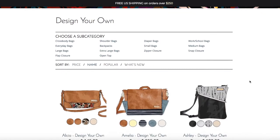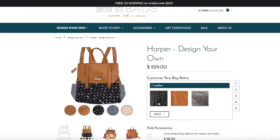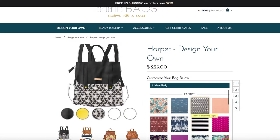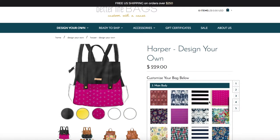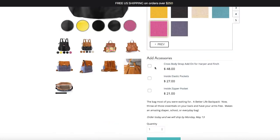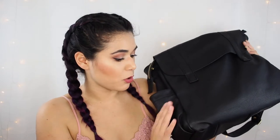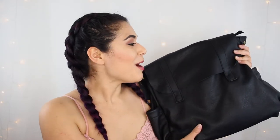On the Better Life Bags website, you choose the style of bag you want — they have a ton of different styles: backpacks, crossbodies, and totes. Then you go through their builder to choose the color of leather, the hardware, the inner and outer fabrics, inner and outer pockets, zipper closures, and even extra straps. If you have an idea of something to add that's not already a customization option, you can just email them or leave it in the notes of your order and they will work with you to make it happen.